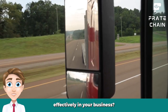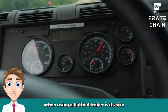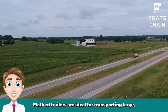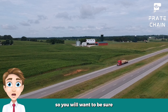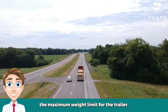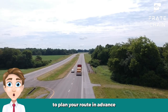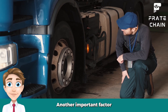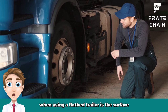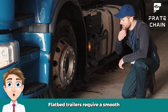Tips for using a flatbed trailer effectively in your business: One of the most important things to remember is its size and weight capacity. Flatbed trailers are ideal for transporting large, heavy objects, so you will want to be sure that your load does not exceed the maximum weight limit for the trailer. Additionally, it is important to plan your route in advance and ensure you have plenty of clearance for your load. Another important factor is the surface on which the trailer will be traveling — flatbed trailers require a smooth, even road surface to maneuver properly, so you will want to avoid uneven terrain or loose gravel whenever possible.